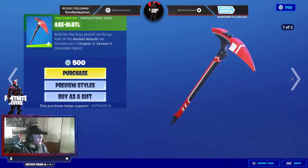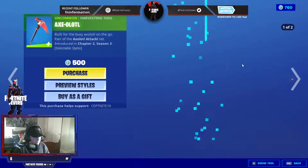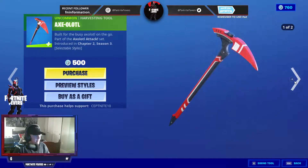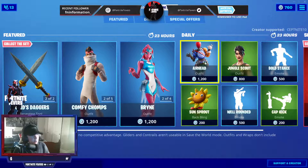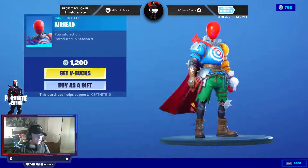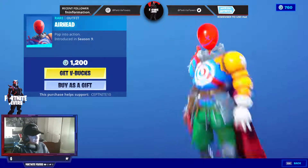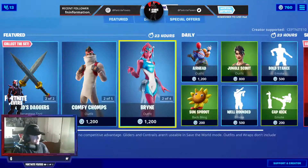We also have the Axotl, with two styles. We have the Airhead skin. He is back. It's hard to explain — it's kind of oversaturated, I guess. Kind of a good skin, but not really at the same time.